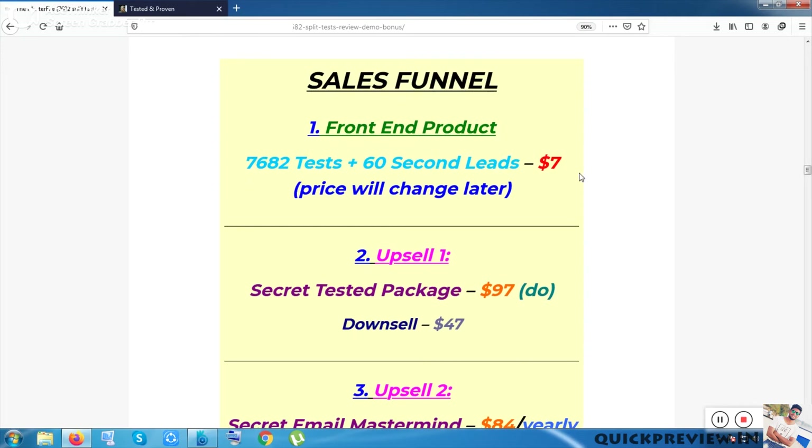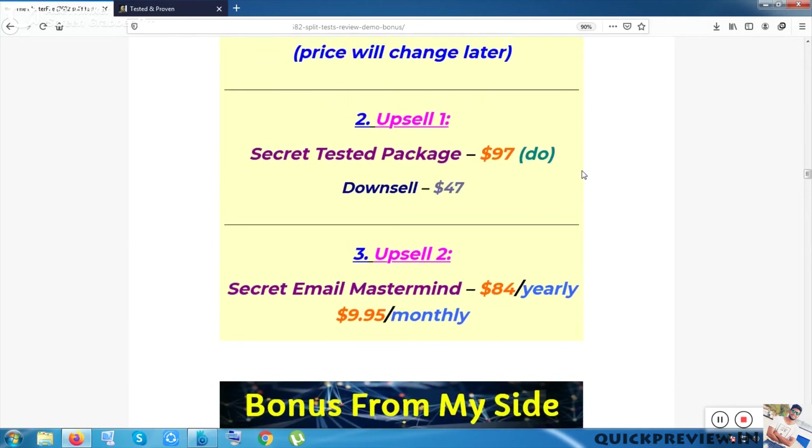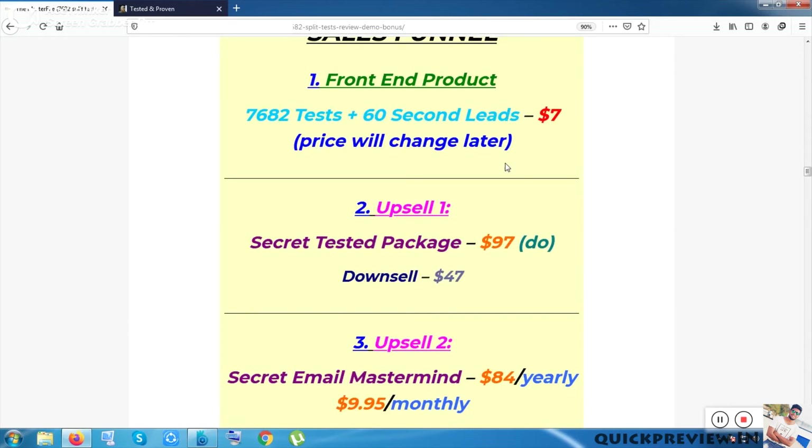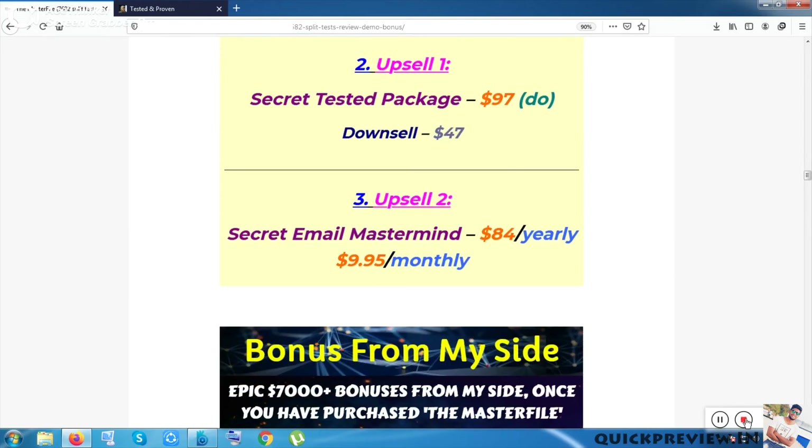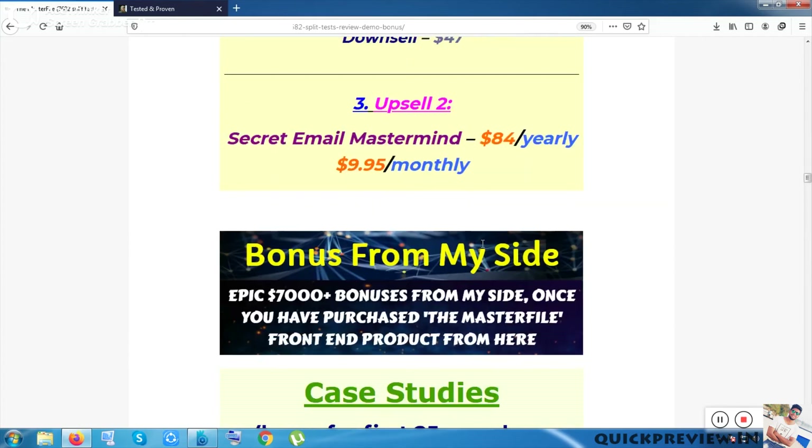I have covered the front-end product, which is the main product. The next upsell is the Secret Tested Package, available in two pricing categories: $97 with a downsell at $47. The next upsell is Secret Email Mastermind, which has two pricing options: $84 yearly or $9.95 monthly.